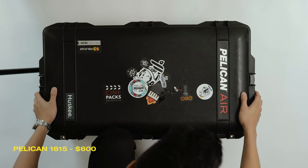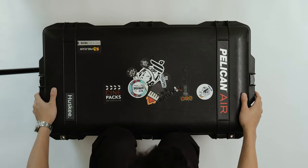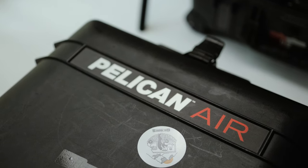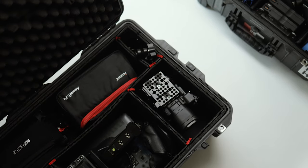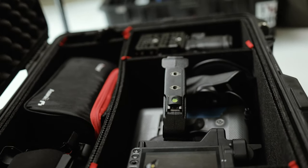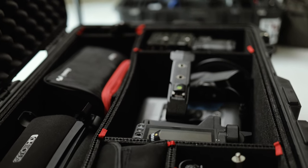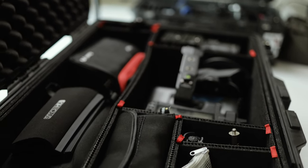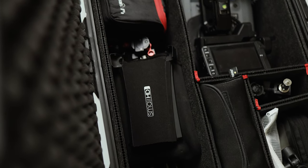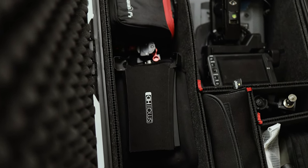That wraps up the 1510. Moving on to the 1615 — just like the last one, these are indestructible. This one has the Track Pack divider system, which I recommend as it lets you get creative with your gear configuration. This case holds lighting gear, audio gear, power, a C200 kit, and a monitor.